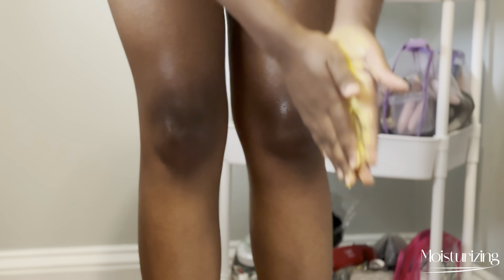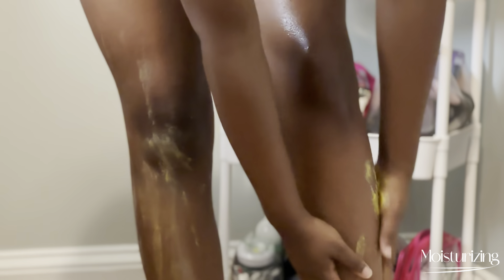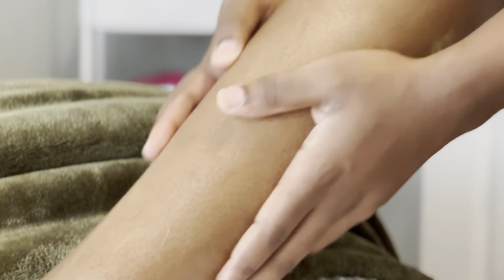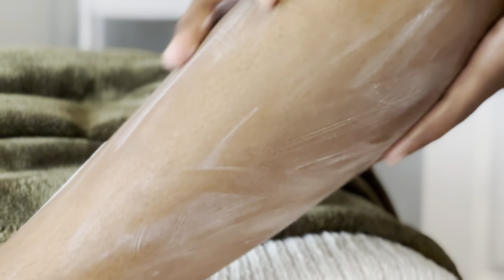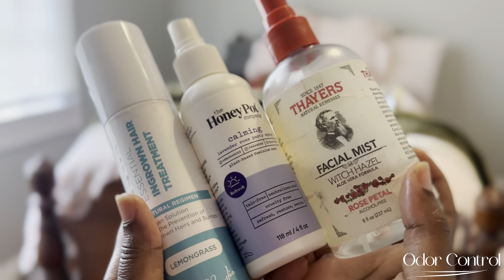After that shower, I just go in and moisturize. I like to keep things simple, especially after shaving — my pores are open so I don't want to put too much fragrance on. I'm going in with some shea butter and some lotion. Tip: shea butter first, then lotion. I promise y'all it makes a world of a difference. And then I've got some odor control, some panty spray, some witch hazel for your underarms and thighs, and some ingrown hair treatment serum — just all those little things to make sure our hygiene is up to par.